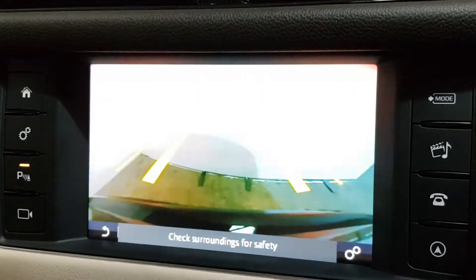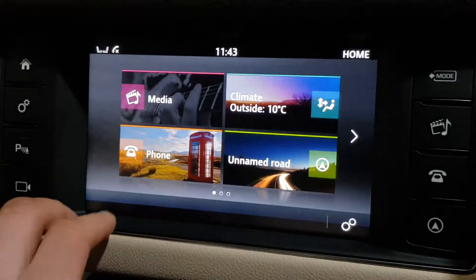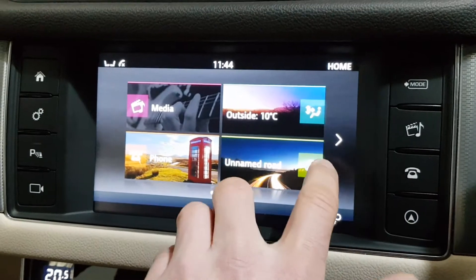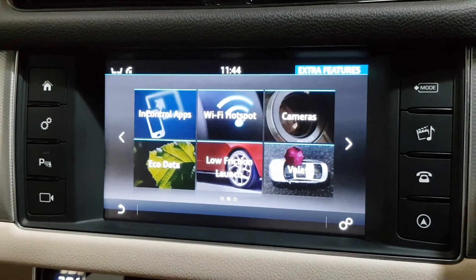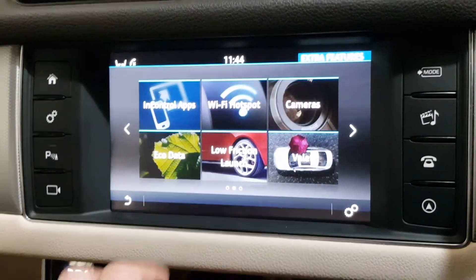I've got a colour reverse camera with front and rear parking sensors. I have Bluetooth that has text messaging — it will read the text messages out to me. My climate options, satellite navigation, and InControl Apps where I can stream certain apps from my phone onto the screen. I can create Wi-Fi hotspots or connect to Wi-Fi and also have a tracking app.